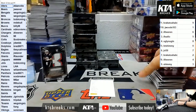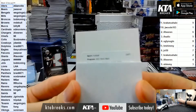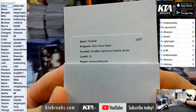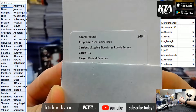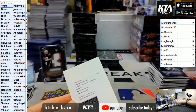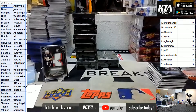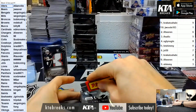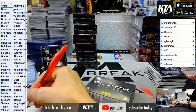Sizable signatures rookie jersey card 15 - Rashad Bateman. I believe he's a Raven, right? Rashad Bateman's a Raven. Ravens are OMG Displays.